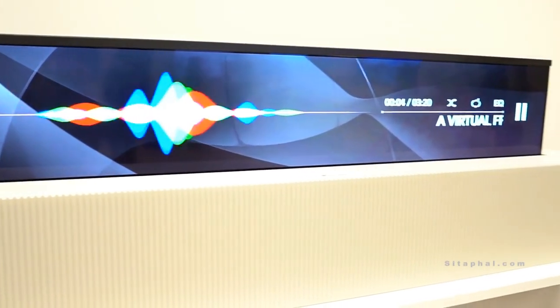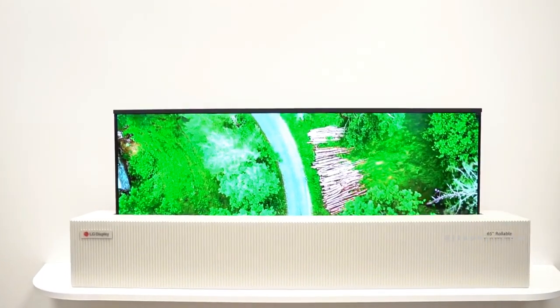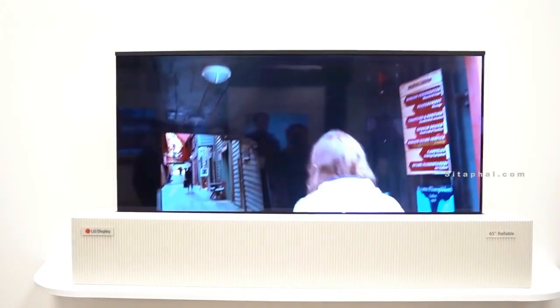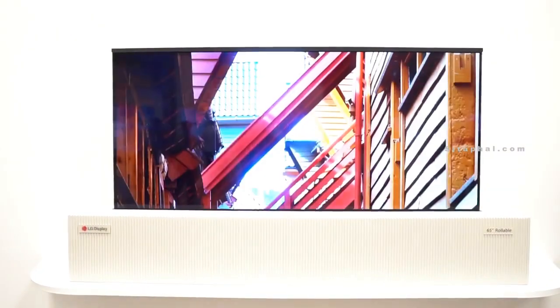You can have different screen ratios. The display can roll away the black bars to allow for a more immersive experience.